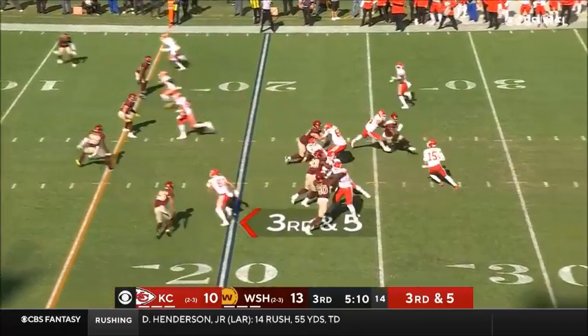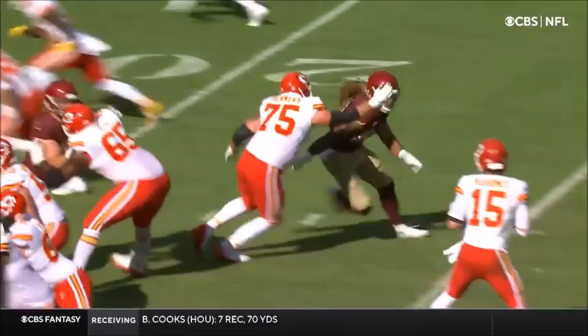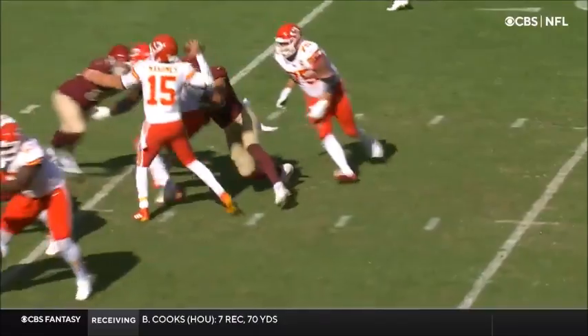KC, 3 for 20 against Washington. Mahomes — jump pass — floats it into the hands of Tyreek Hill. It results in a first down.